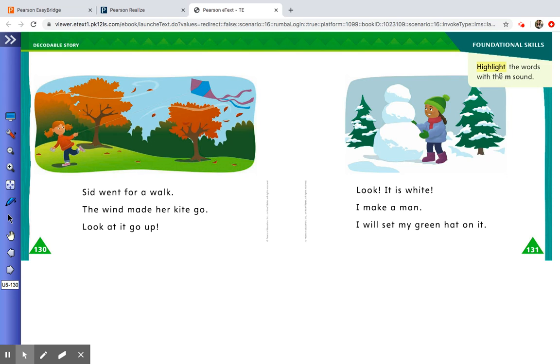This page the directions are asking us to highlight the words with the M sound. So we're highlighting the words with the M sound in them. I'm going to look back at this page — 'Sid went for a walk. The wind.' Oh, there is a word that has an M sound in it. Can you find the word on page 131 that has the M sound in it and highlight it? I bet you can.